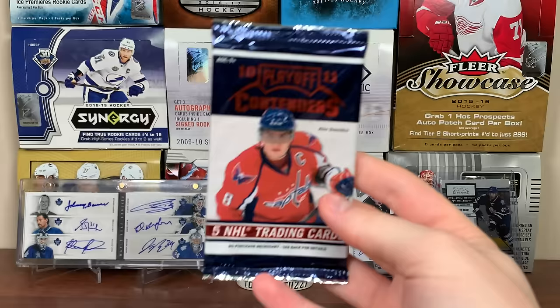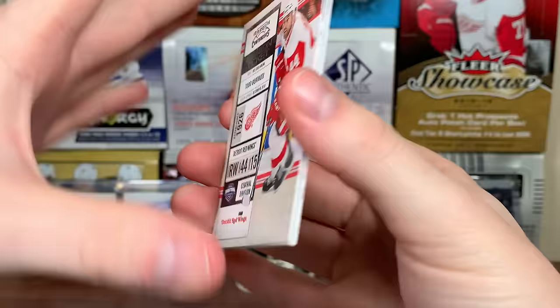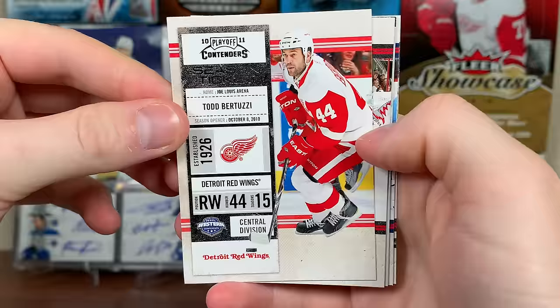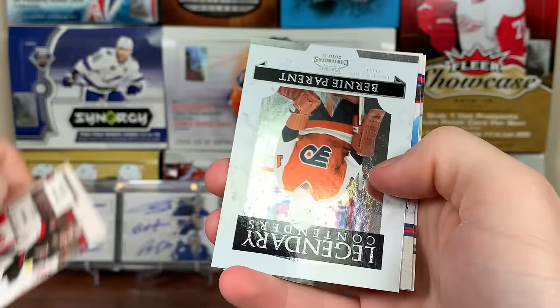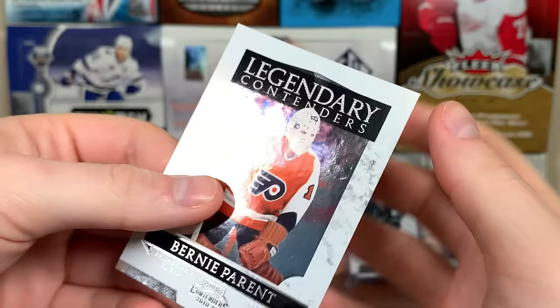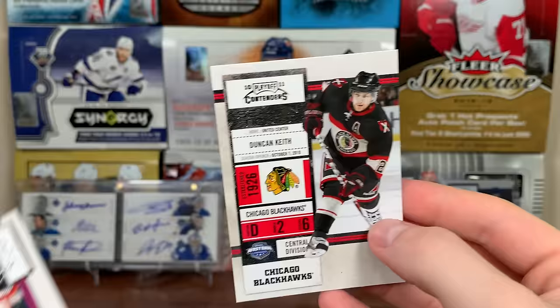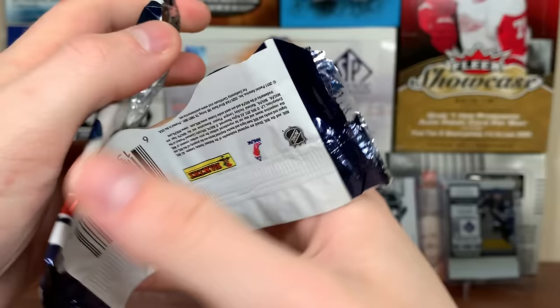Next pack - there's Uncle Todd on the Wings. There's Cam Ward, and what do we got here - Legendary Contenders! Bernie Parent, Philadelphia Flyers goalie. There you go - it's a cool looking insert. You can get auto versions of this, which would be sweet. Bunch of legends on them - Matthew Carron, Duncan Keith. Turning things around here with Contenders.